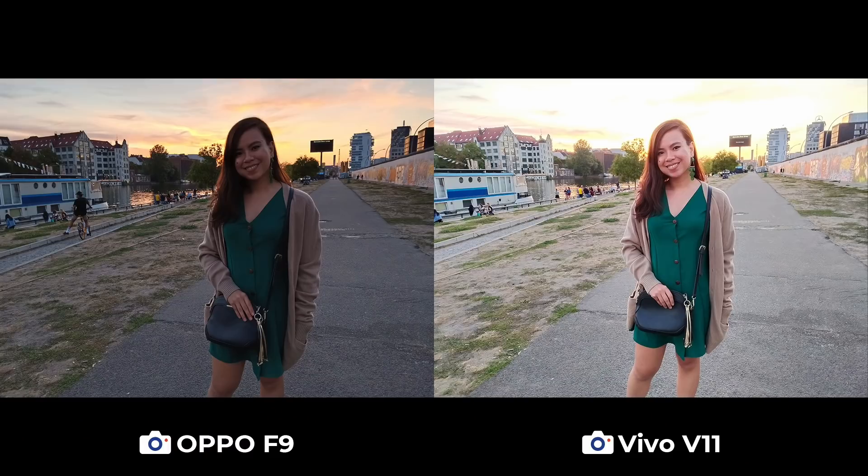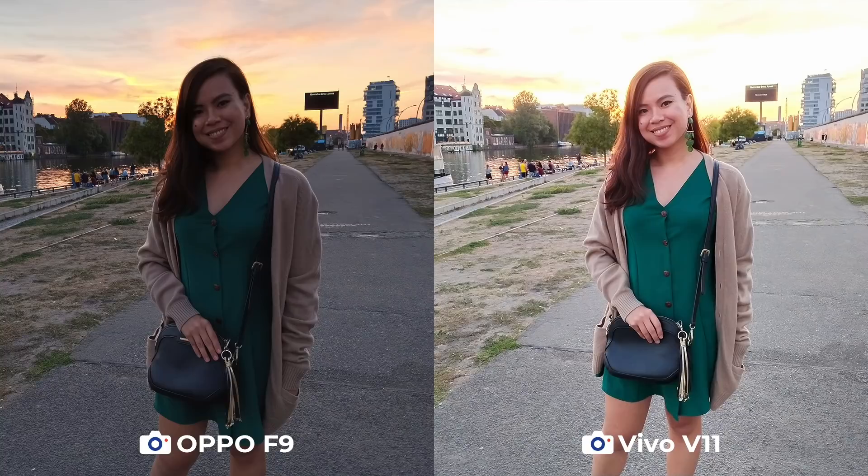In this scenario, the winner again boils down to preference and what you want to show. We like the way the F9 managed to show all the details in the background — the trees, the building, and the gorgeous sunset color — but the V11 chose to illuminate the subject and overexpose the background instead.